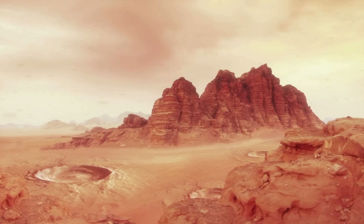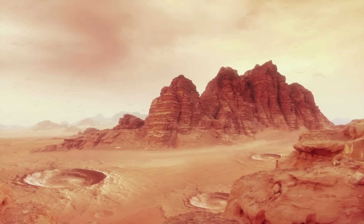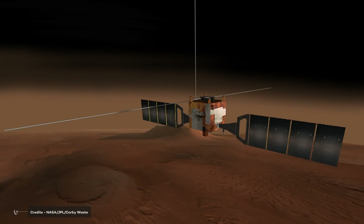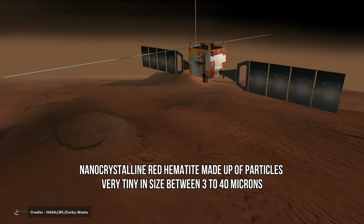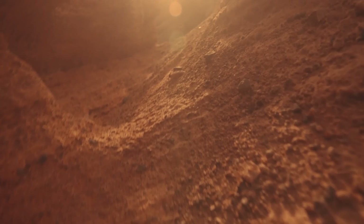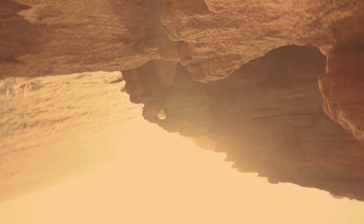If you observe the suspended dust particles on Mars, you can learn a lot about how they affect light. This dust is very similar to the regions on Mars that have high reflectivity and are rich in iron. Using ESA's Mars Express mission OMEGA instrument, scientists were able to determine that the most frequent type of dust on Mars comes from nanocrystalline red hematite. It is made up of particles very tiny in size — between 3 to 40 microns — which gives it the ideal size and composition for the Martian winds. The swift Martian winds continually sweep vast volumes of dust up into the sky, where it remains quite well mixed even when global dust storms occur.